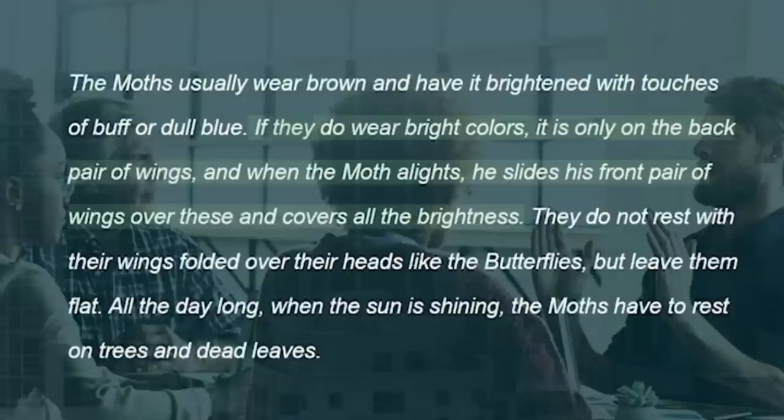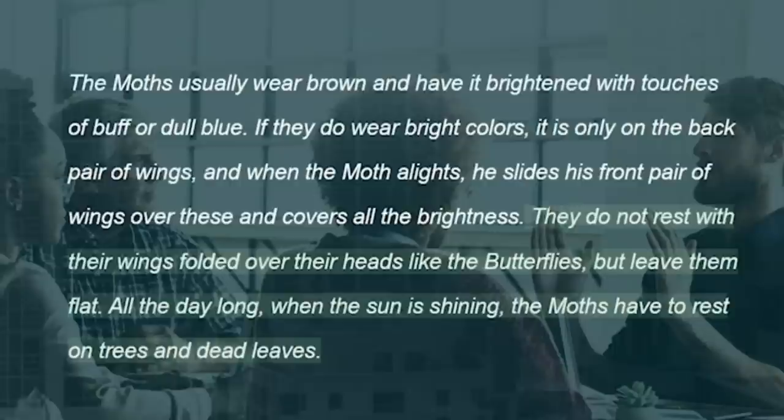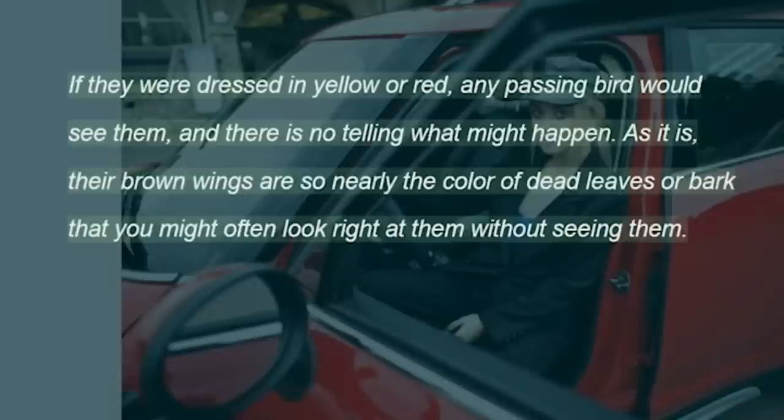If they do wear bright colors, it is only on the back pair of wings, and when the moth alights, he slides his front pair of wings over these and covers all the brightness. They do not rest with their wings folded over their heads like the butterflies, but leave them flat. All the day long, when the sun is shining, the moths have to rest on trees and dead leaves. If they were dressed in yellow or red, any passing bird would see them, and there is no telling what might happen. As it is, their brown wings are so nearly the color of dead leaves or bark that you might often look right at them without seeing them.